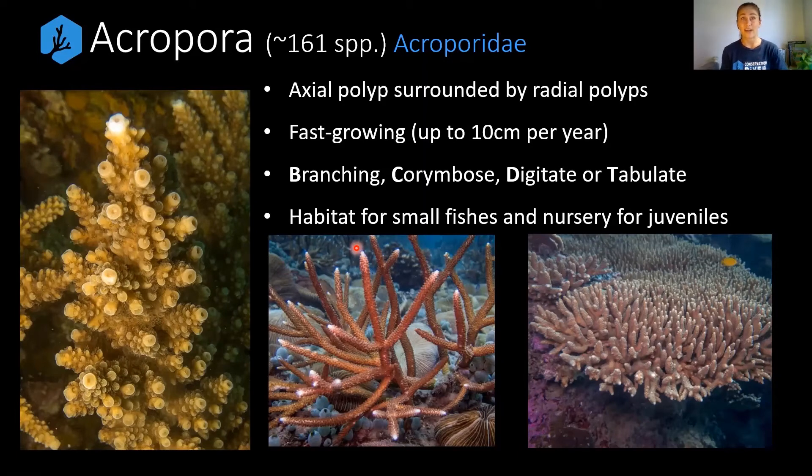Acropora are very fast-growing — up to 10 centimetres per year — and are used extensively at restoration programs globally, especially in places like the Caribbean and Florida Keys. It is a highly vulnerable genus, especially the palmata and cervicornis species, which we can dig into more deeply another day. Growth forms include branching, corymbose — that very bushy dense branching — digitate, and tabulate, including the table corals.